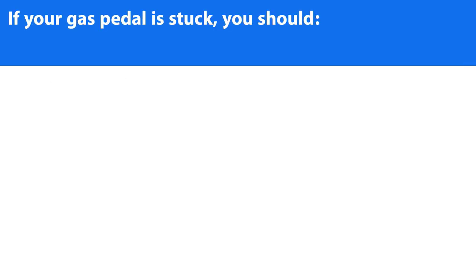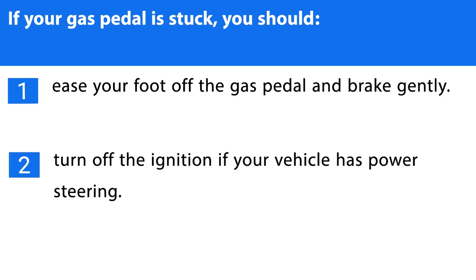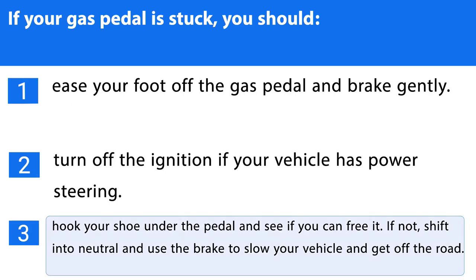Question number twenty-nine. If your gas pedal is stuck, you should: 1. Ease your foot off the gas pedal and brake gently. 2. Turn off the ignition if your vehicle has power steering. 3. Hook your shoe under the pedal and see if you can free it; if not, shift into neutral and use the brake to slow your vehicle and get off the road. The correct answer is the third one.